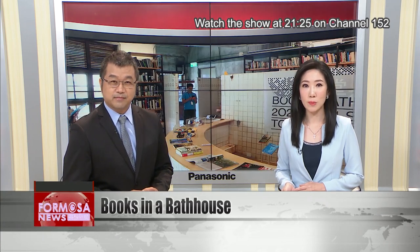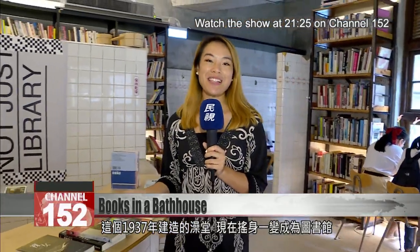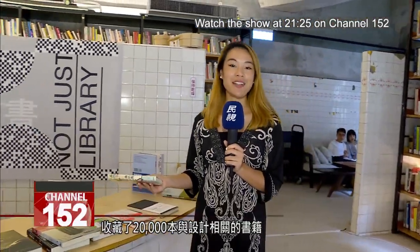An old bathhouse of the Songsan tobacco factory has been converted into a library by a professional design team. It's a far cry from the public bathhouse used by female factory employees in the mid-20th century. This public bathhouse was built in 1937, and now it's been transformed into a library.